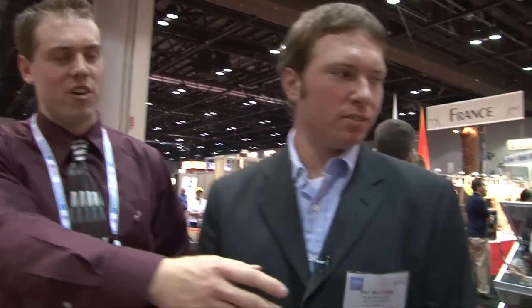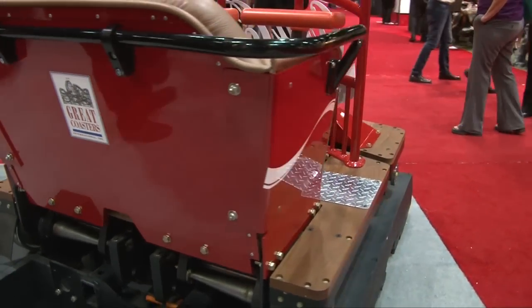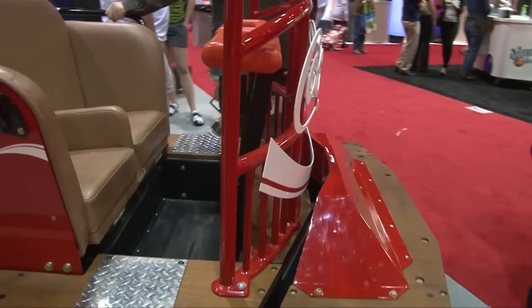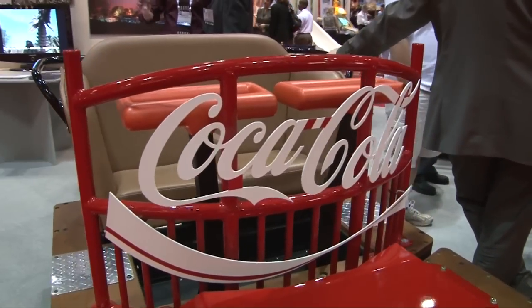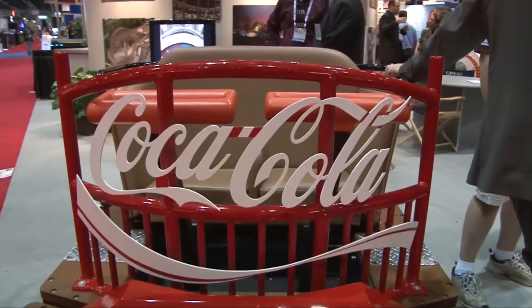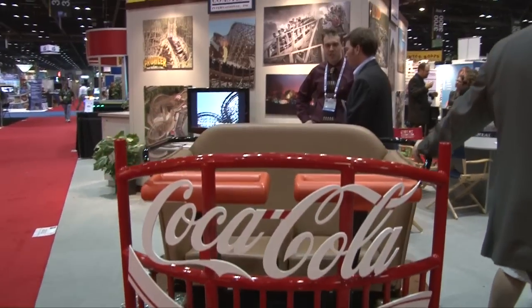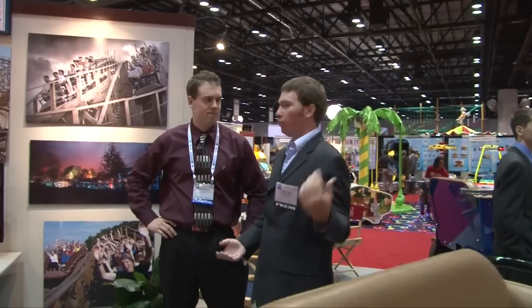We've also got the Coke car here. This is a car we normally bring to the show in conjunction with Coke. A lot of people think we have a special deal with Coke, but actually Coke wanted something to provide at the show for the amusement industry, and they came to us and we provided it. We've got a thing going where they bring it to the show for us, and they actually get to keep it at their headquarters in Atlanta all year. Very cool — Coke also has a wonderful booth and we have a YouTube video up with their super machine over there, so be sure to check that out.